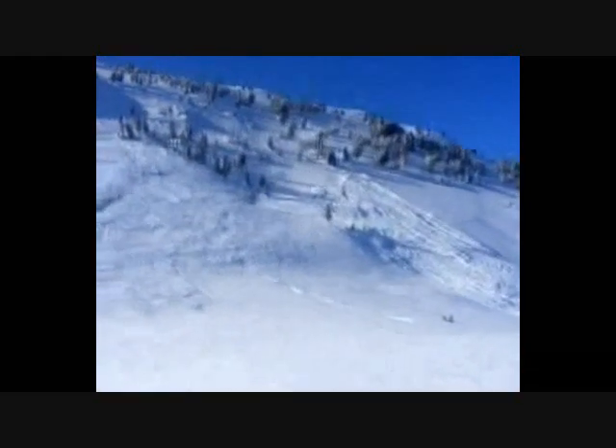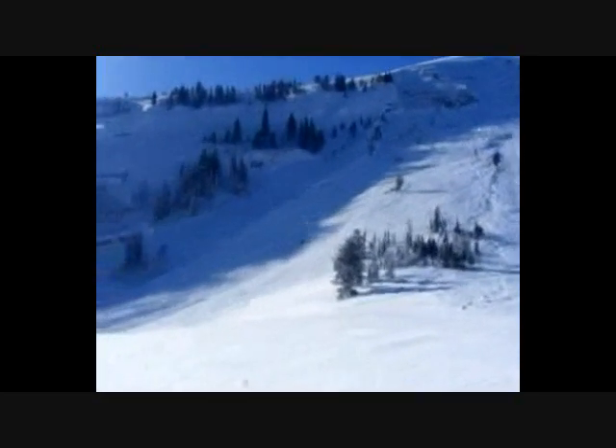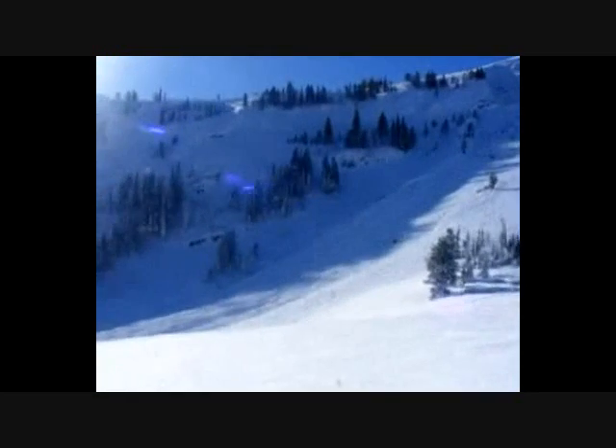2010 — this is a slide that happened yesterday on Lionhead in an area known as Dead Tree Hill. From side to side it's probably a half a mile in size.